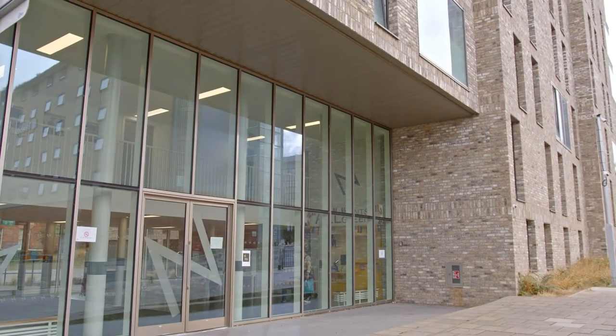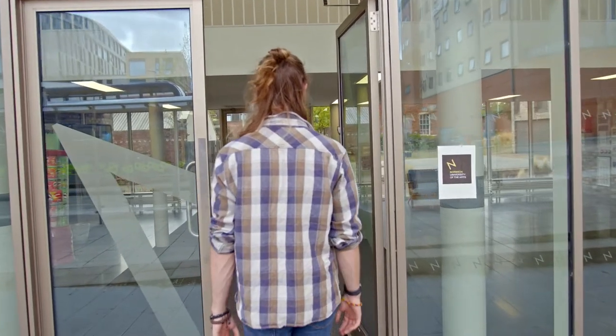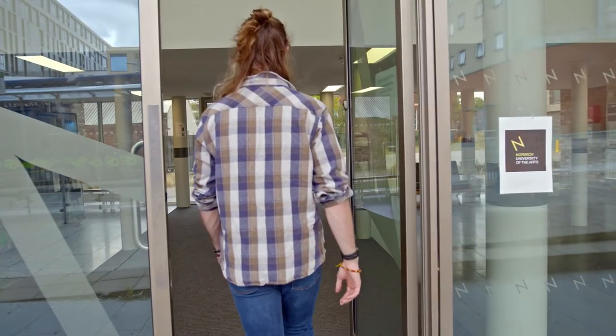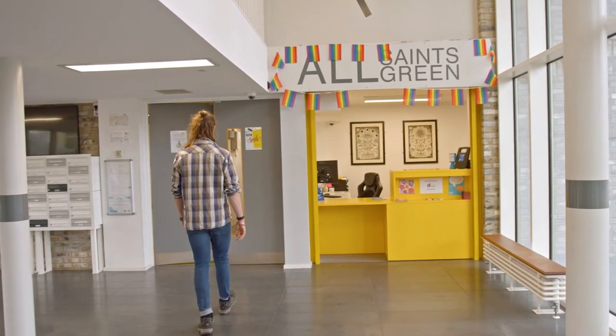Here in the reception you'll find staff working during office hours during the day to help with any questions you might have, and during the night for your safety there are security safeguards whenever you need them. There are also vending machines for a quick snack if you are say running late to an afternoon class — hasn't happened to me before.